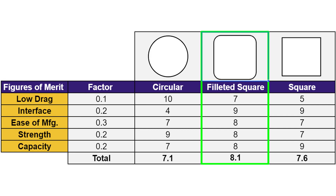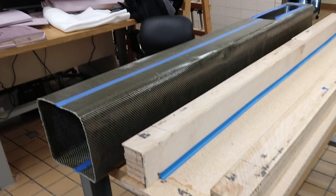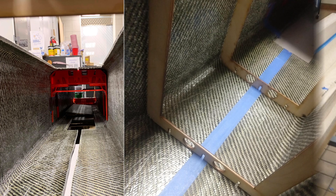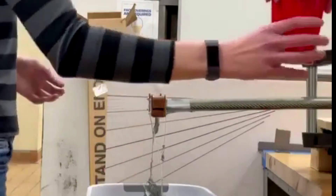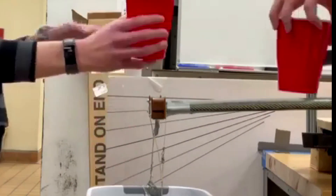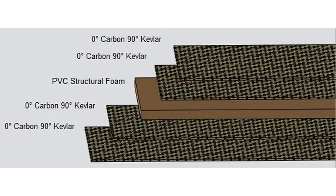Though offering a drag penalty, a rounded rectangle cross-section was adopted for the fuselage to improve manufacturability and increase the payload capacity and serviceability. To preserve the space afforded by the rounded rectangle, a monocoque structure with selective bulkhead additions was selected for the final competition fuselage. Based on research and in-house materials testing, carbon Kevlar, combining sufficient strength with low weight, was used for this airframe.